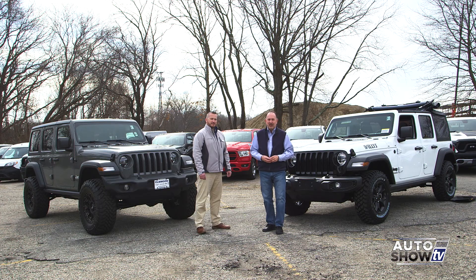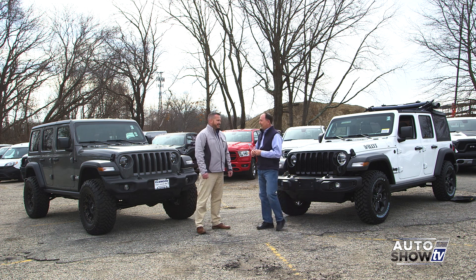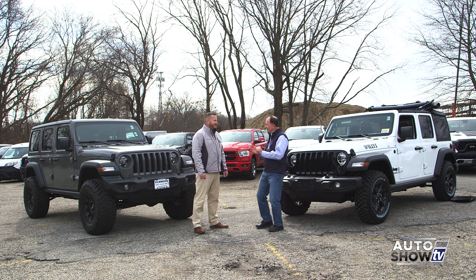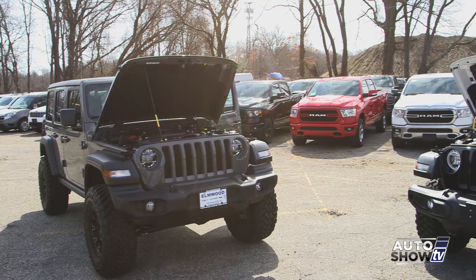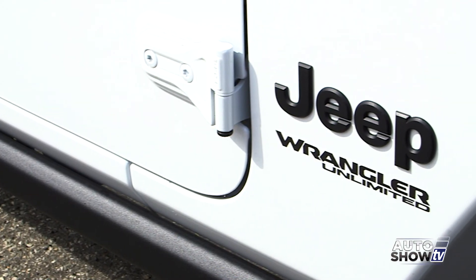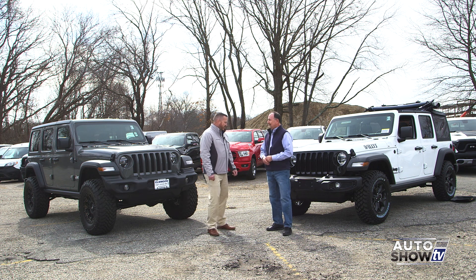Well, this is the fun part of the show this morning — we get to talk about and get up close with the 2020 Jeep Wrangler. Dennis Freeman from Elmwood Auto Group in East Providence — we have two of them to look at this morning. They look similar, but they're really quite different.